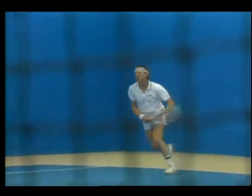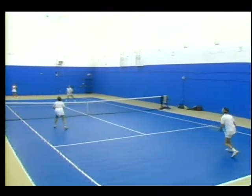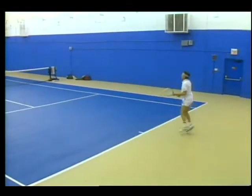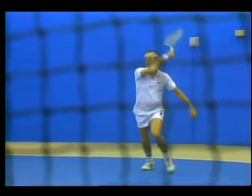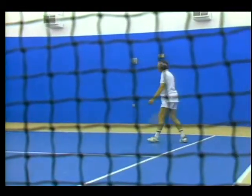Jack plays tennis regularly and thinks PIMS may have helped him win last summer's 55-and-over Baltimore Open Tennis Championship. He says: "One of the unsuspected benefits for me has been a general upgrading of health. I feel better and in many ways it's like a new life."